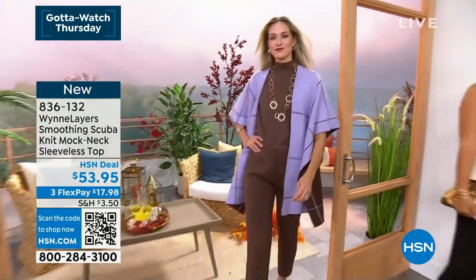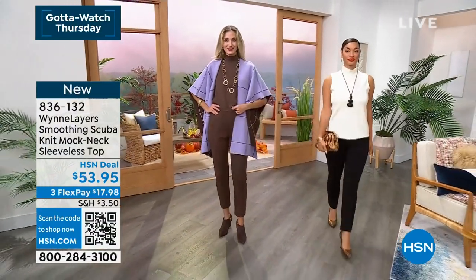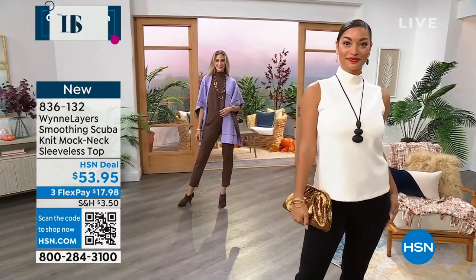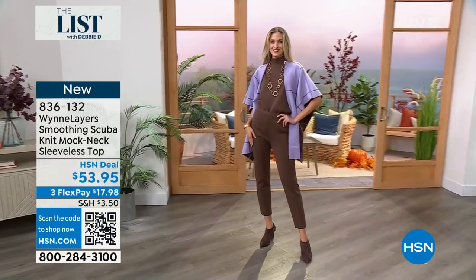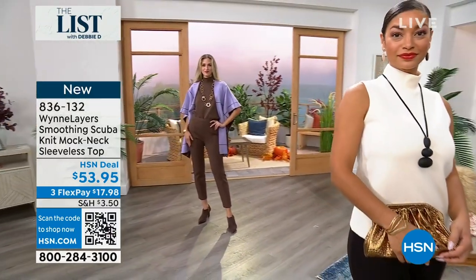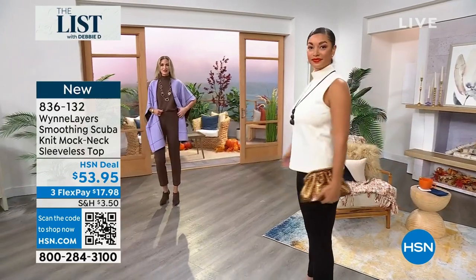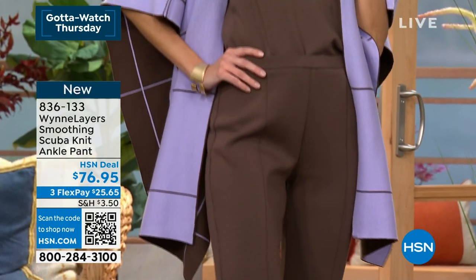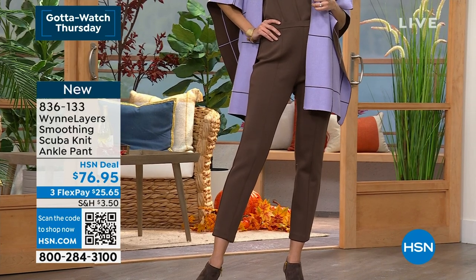Only 400 total mock neck sleeveless tops — we didn't buy enough! The chocolate and lilac together is so pretty and elegant. Adriana has it on in an extra small in chocolate, Brooke has it on in a small in ecru. Look at the arm coverage — it doesn't show anything under the armpits. It's beautifully done and only $17 and some change to get home. Layering is what fall is all about.